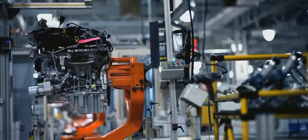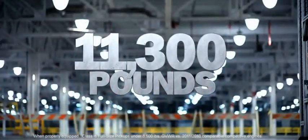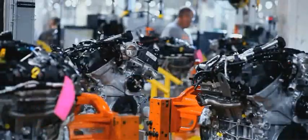The F-150 EcoBoost engine. It's built to give the F-150 more towing power than any other half-ton. It's built to give it more torque than any competitive half-ton. It's built Ford Tough. And now we're going to show the world just what that means.